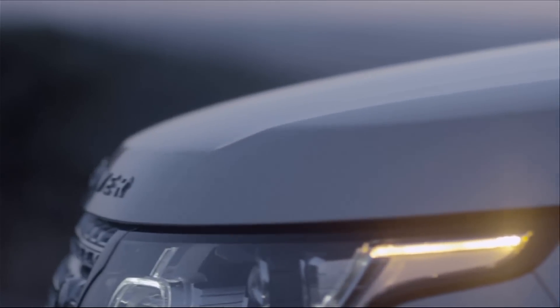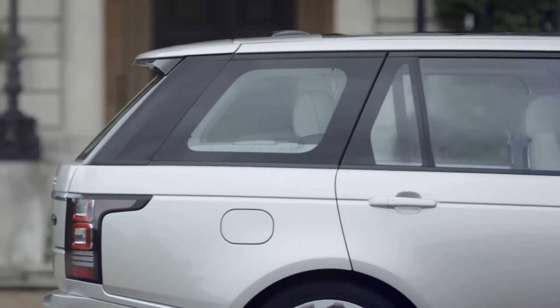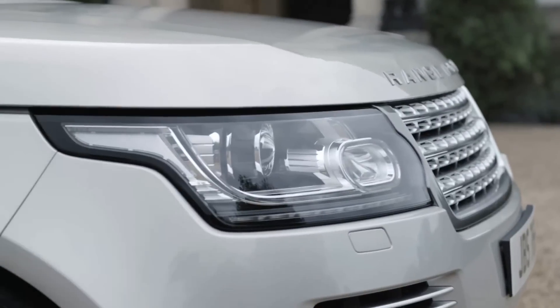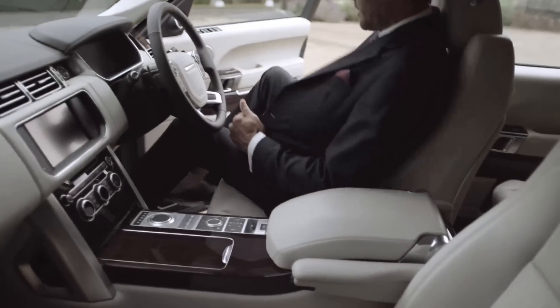When you actually talk to our customers about Range Rover, they're incredibly loyal. And when you ask how they'd like to see the new one, how they'd like to see it change, they say: don't change it. Just make it better.